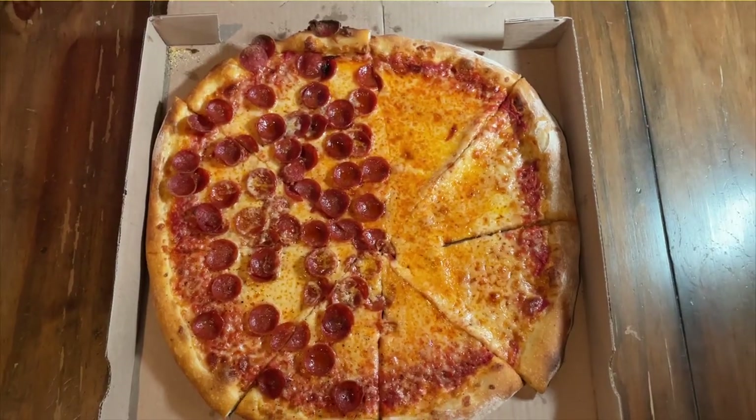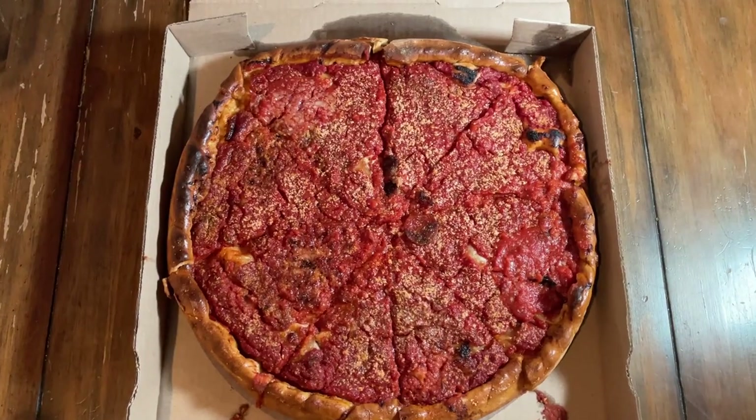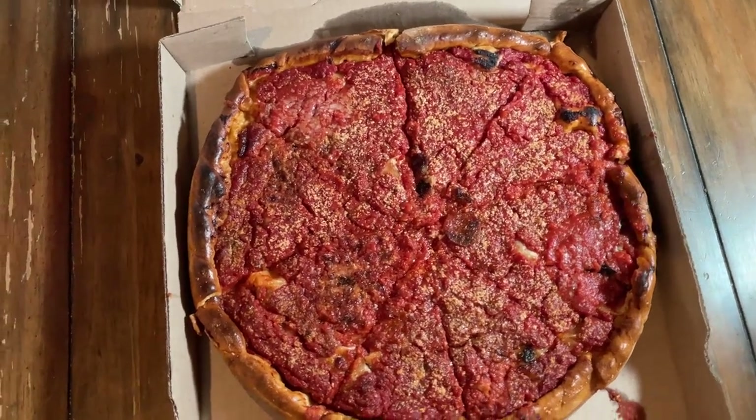Today we got a New York style 16-inch, half pepperoni and half cheese, and then a 14-inch deep dish — Tristano's deep dish. Tristano's was a pizzeria in Grove City that closed down a few years ago. Yellow Brick bought it, changed the recipe a bit. We got pepperoni and sausage on the deep dish. We're going thin first and building our way up.